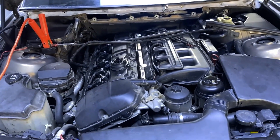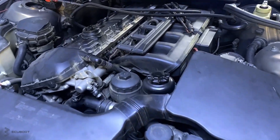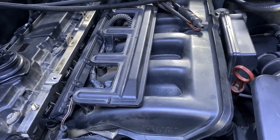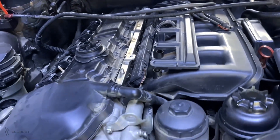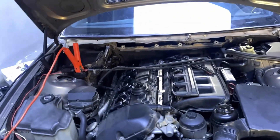So first, let's confirm the problem. As you can see, our engine is a little bit shaking, so I can say that our problem is confirmed.